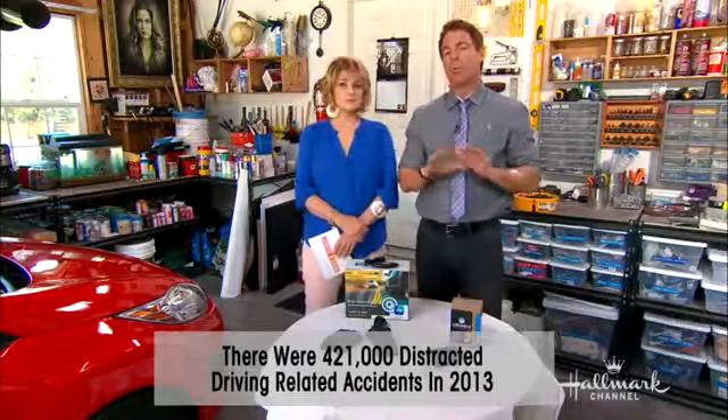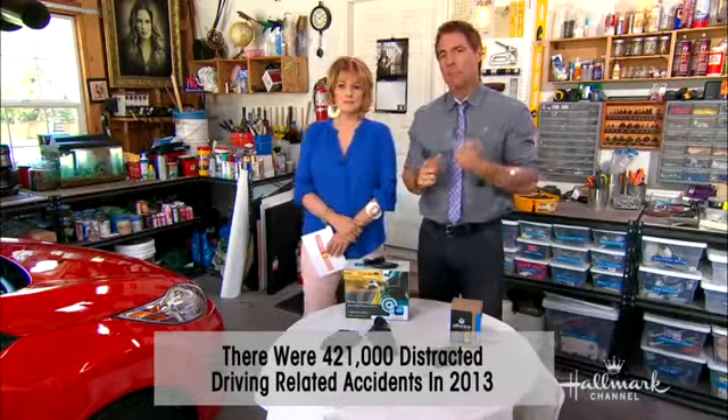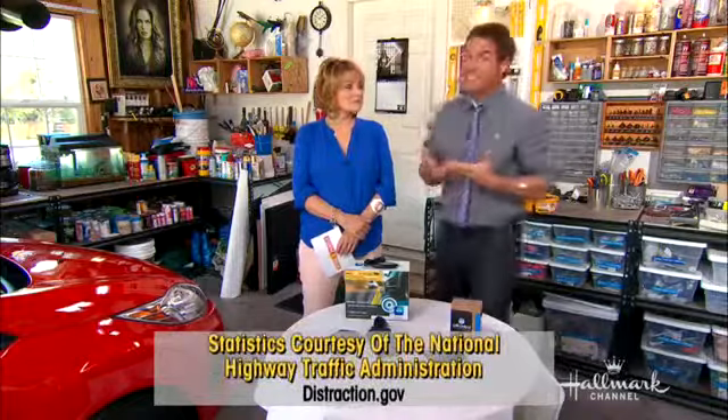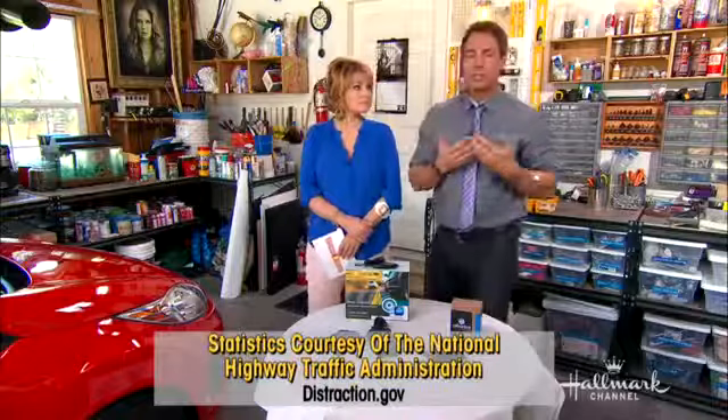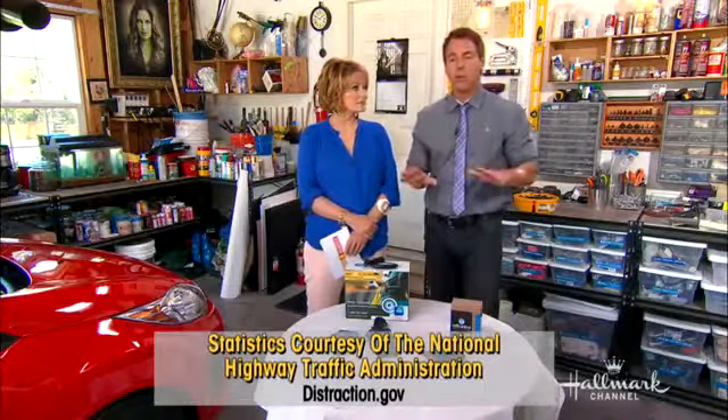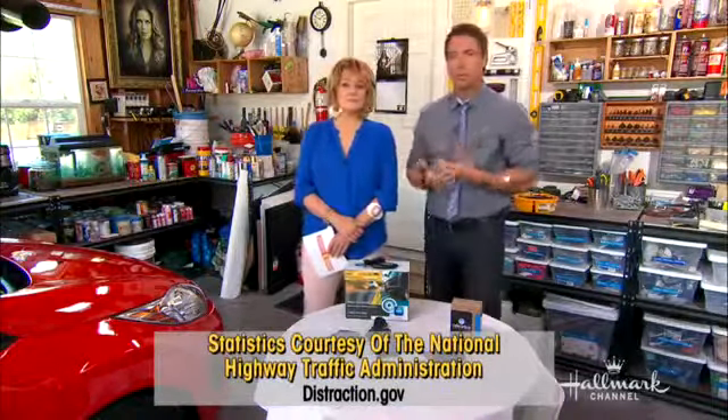That's a large number, but what's more alarming is that number is up 9% from last year, which says the message is not getting through. Even though we're trying to bring all this attention to texting and driving, and it's a no-no, it is still happening over and over again.